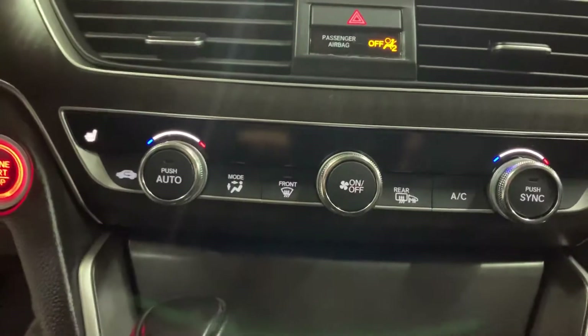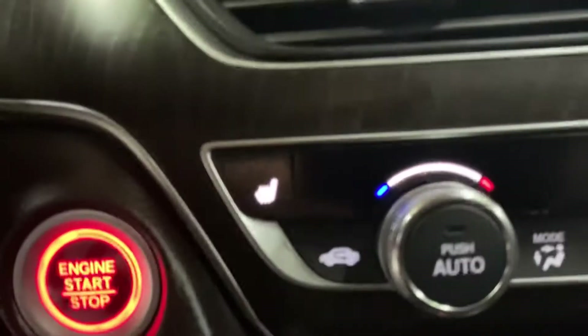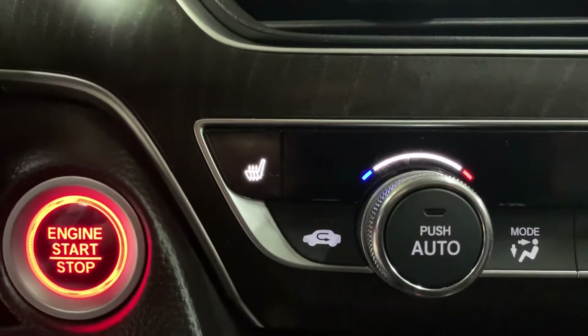You're also going to have your AC controls, and you're also going to have your heated seats in this vehicle. Once again, it is going to be pretty nicely equipped. Let's go ahead and retract the sunroof here — you can see it open without issues. There we go.